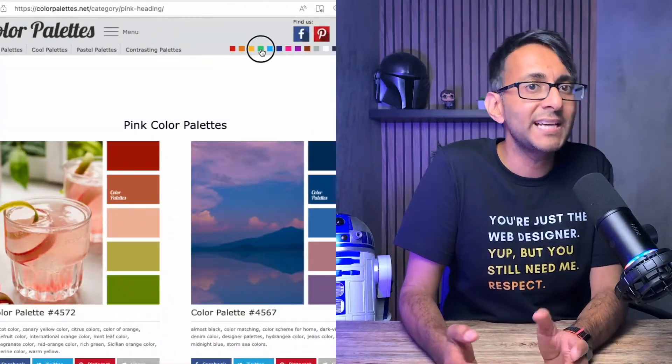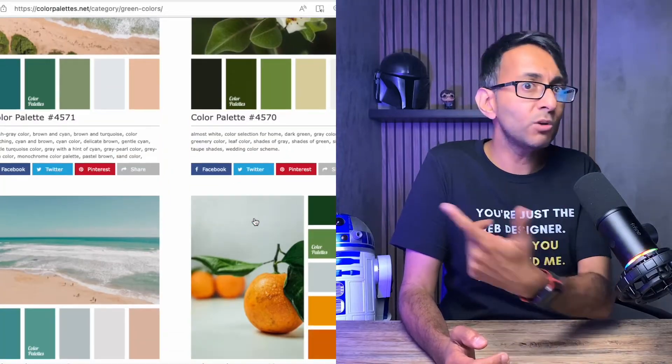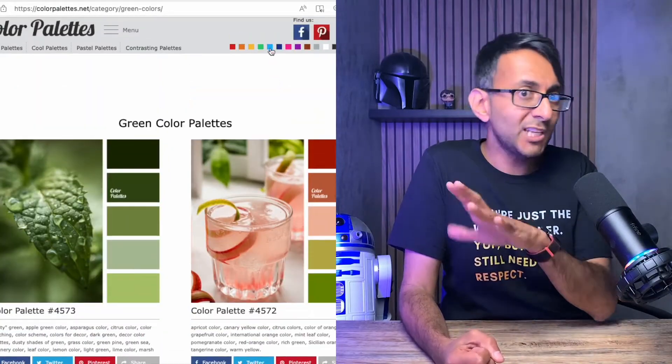Maybe you're going for a crimson red or a pinky fuchsia red — what are the other colors you're going to put alongside that? Color branding is super important, and I'd recommend you look at websites like colorpalettes.net, where you can pick one or two colors and get loads of different images.